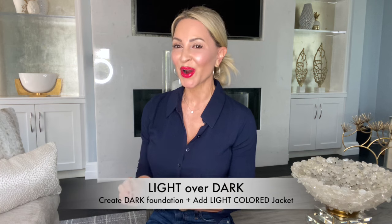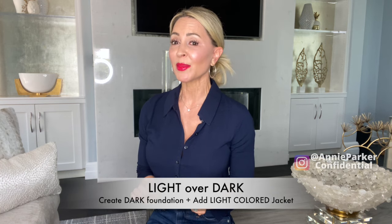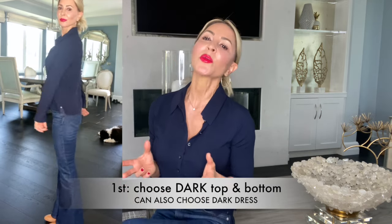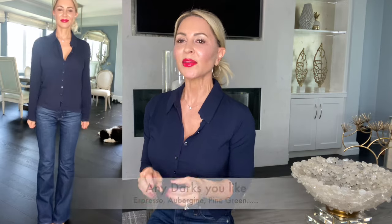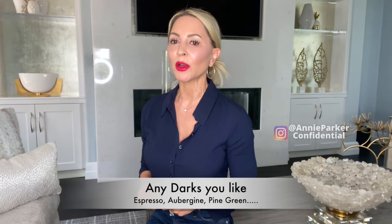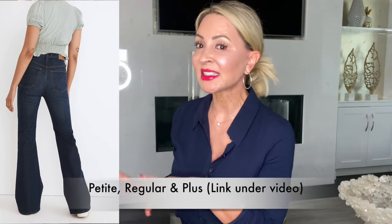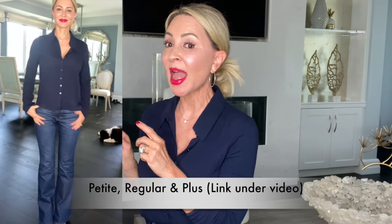Number one: light over dark. This technique will make your tummy disappear pronto. First, choose a dark top and dark pants. Black is typical, but be more creative — think navy, deep aubergine, forest green, or chocolate espresso. Here I'm wearing a high-rise boot cut denim. For my petite ladies, I just bought these jeans by Madewell. I'm 5'2" and they fit perfectly without hemming. I'll put all the links down below.